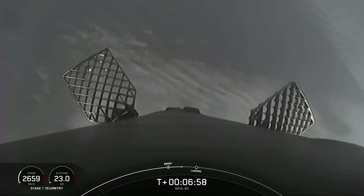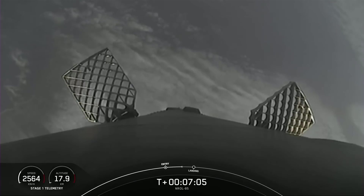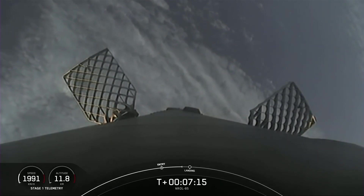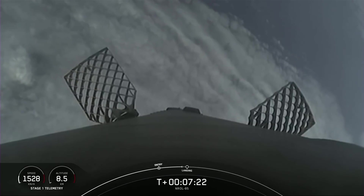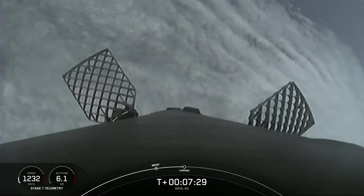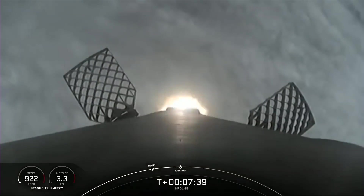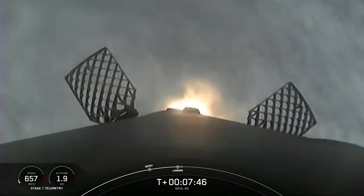We've still got one more burn to go — the landing burn. During the first stage landing burn, the center Merlin engine will relight and slow the vehicle down for its second landing attempt back on land, not too far from our launch site. Stage one FTS is saved. Flight termination system on the first stage has been saved. Landing burn coming up in about ten seconds. Stage one is transonic. Stage two FTS is saved. Stage one landing burn — we've got the landing burn, and you can see the grid fins beginning to operate.